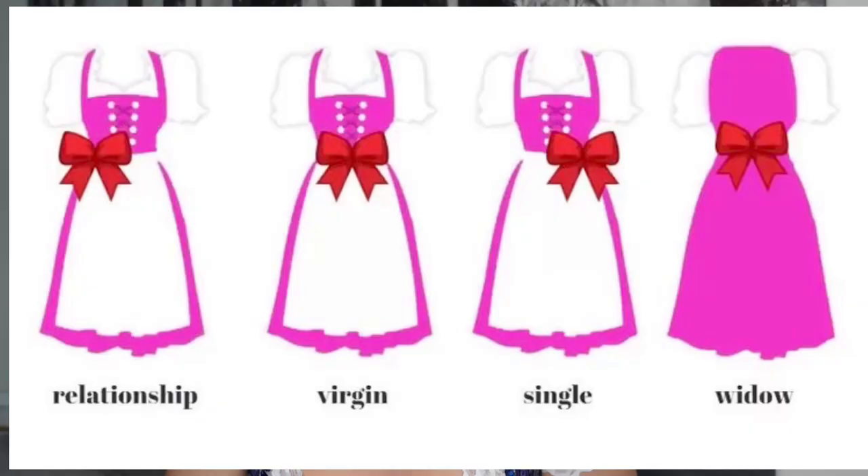The next thing to consider is that a Dirndl comes with an apron. Where you tie the ribbon has a very specific meaning and it is very important because people actually look at it — especially it is a sign for men. When they check out the woman's apron, they can see if she is taken or if she is single. If you tie the ribbon on your right, it means that you are taken. If you tie it to the left, it means that you are single, you are ready to mingle. If you tie the bow in the middle, it means you are a virgin, but most of the time it is actually used more for children, so I do not recommend tying it in the middle if you are an adult. And if the tie is in the back, it means that you are a widow.